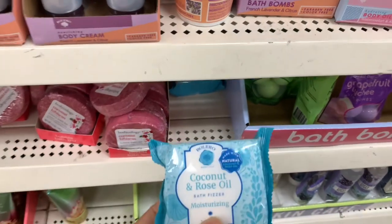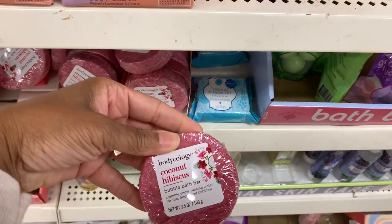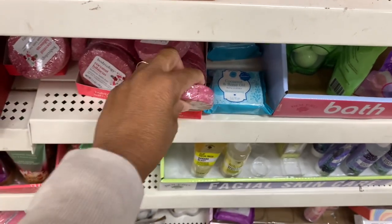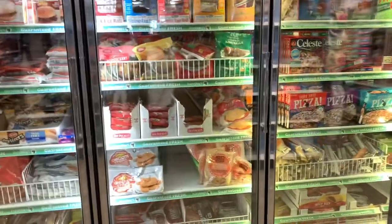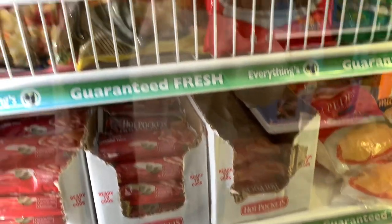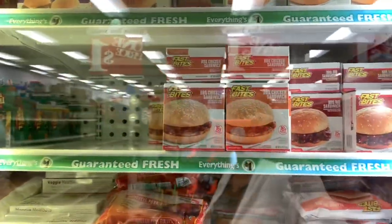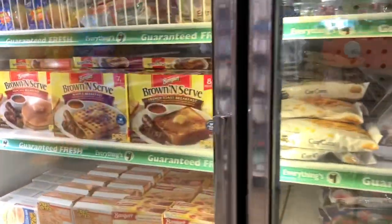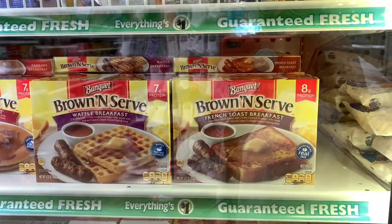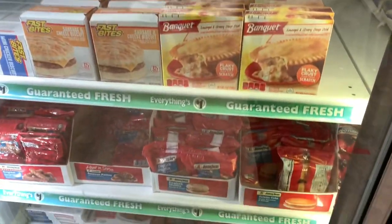They have coconut and rose oil bath fizzer moisturizer and body ecology coconut hibiscus bubble bath bar. The refrigerator is filled up — they have hot pockets, pepperoni pizzas, ham and cheese, potstickers in pork and vegetable and chicken and vegetable, barbecue chicken sandwiches, brown and serve waffle breakfasts which I've never seen before, and Jimmy Dean breakfast sandwiches.